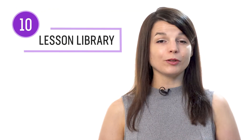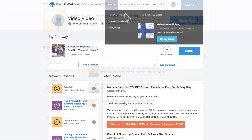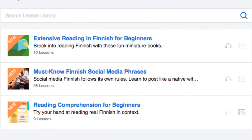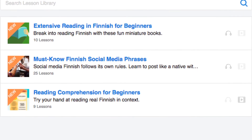Number ten: get even more lessons in the lesson library. If you want even more reading lessons, visit our lesson library, and under Category, choose Reading and Writing. You get instant access to all of the pathways and lessons that will help you master all areas of the language, including reading.